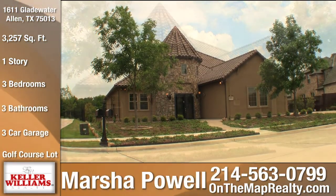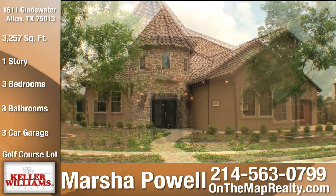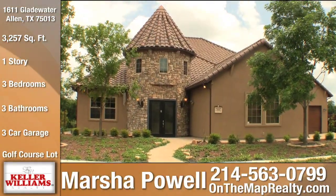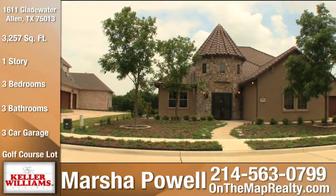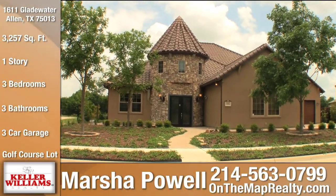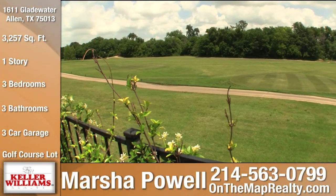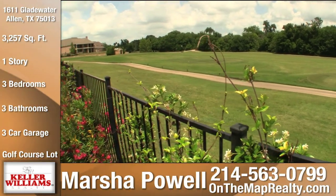Welcome to 1611 Gladewater. This truly one-of-a-kind custom home has four bedrooms and three full baths. Located just 20 miles north of downtown Dallas, this rare old-world-style home is located on the 15th tee of prestigiously acclaimed Twin Creeks Master Planned Community in Allen,